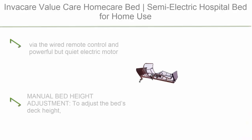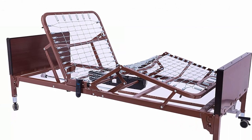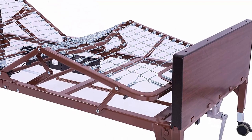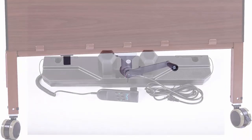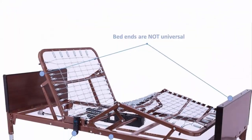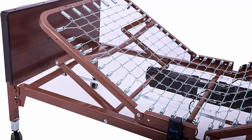Top 7: InvaCare Value Care home care semi-electric hospital bed for home use. Via the wired remote control and powerful but quiet electric motor, and a manual crank to raise or lower the bed's deck height from 15 to 22.5 inches. The carbon steel material and double support structure give the InvaCare Value Care semi-electric bed high loading capacity and stable deck adjustment, with a weight capacity of up to 350 lbs.